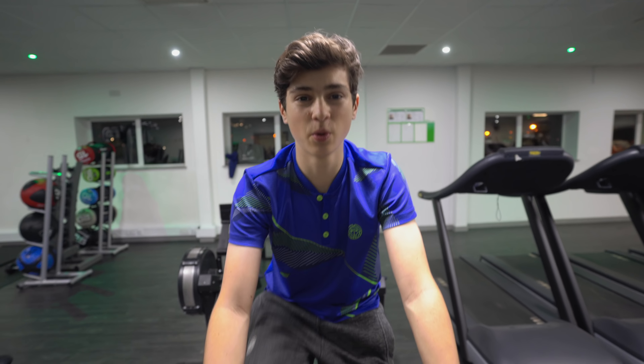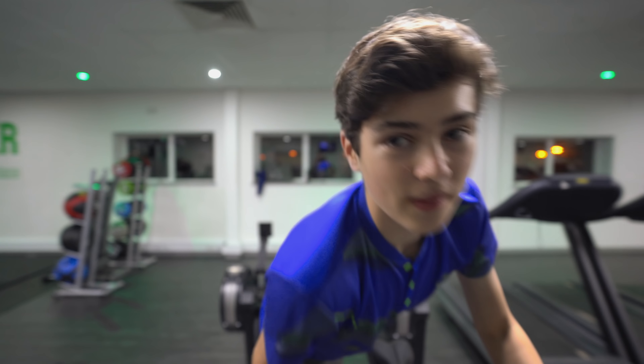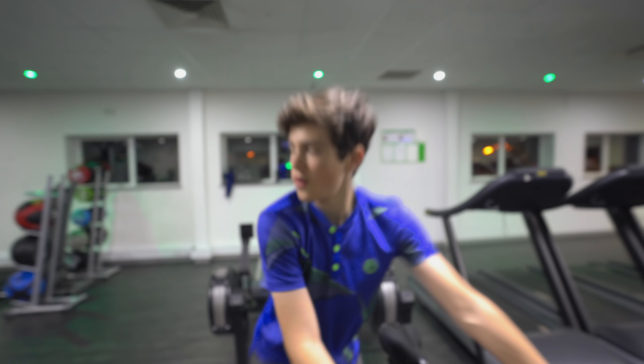Hello everybody, it's Felix here from the Tennis Brothers and today I have a tournament. I have about 20 minutes before my match — I'm just getting warm on the bike — but a lot of you guys wanted to see what's in my bag when I play a tournament, so let's go and have a look.